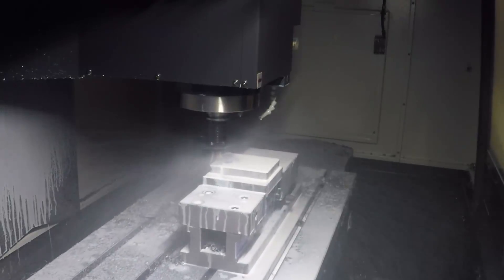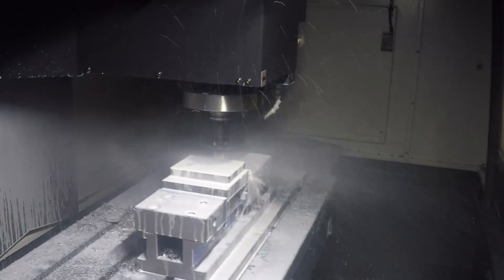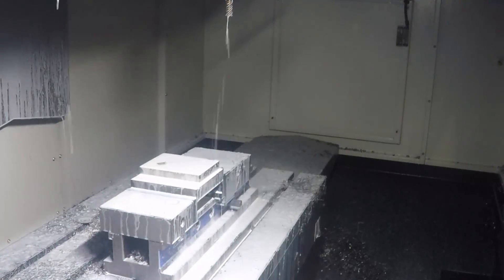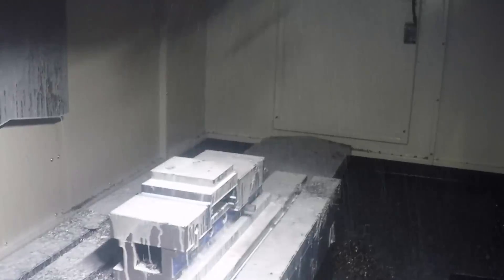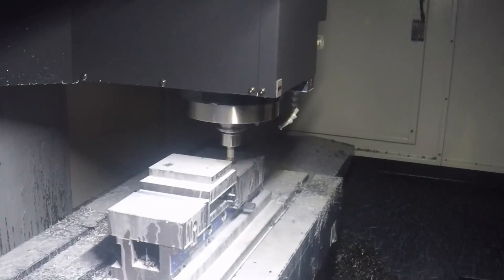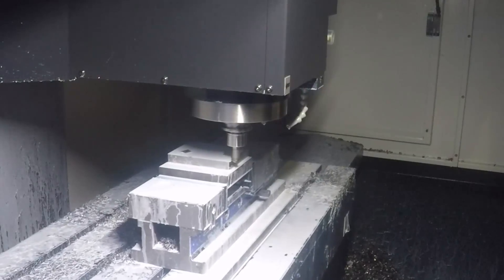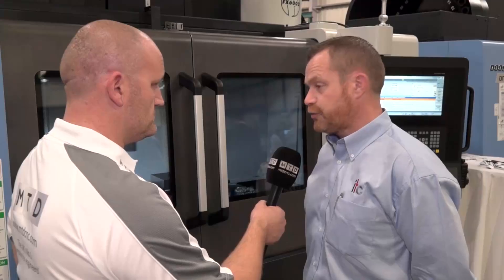Mills asked us to demonstrate the power of the machine, which gave us the opportunity to put on some of the larger diameter tools. So we've got a 50mm porcupine cutter from Widia, a large 45mm U drill on a BT 40 back end from Kaiser, combined with a twin head boring tool, plus some solid carbide drills and thread forming taps.